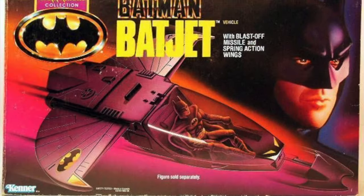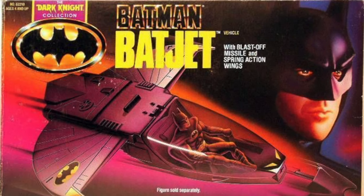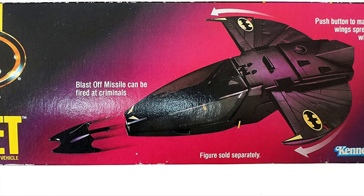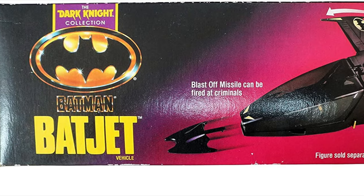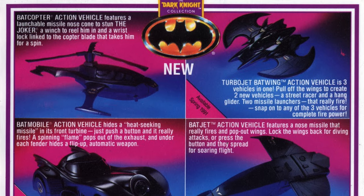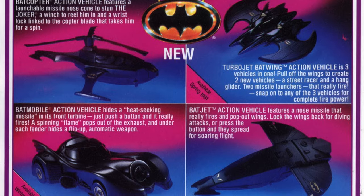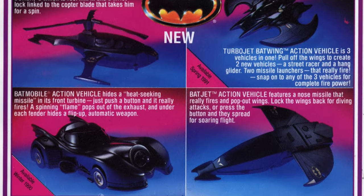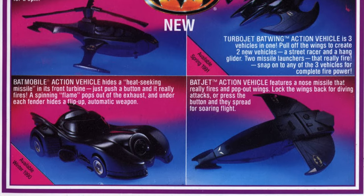Well, it was missing the little missile, of course, but we fixed that years later. This is the 1990s The Dark Knight Collection Batman Bat Jet, and it is amazing. I love this thing — it definitely hits me right in the nostalgic feels. Going through the old Kenner guidebook and seeing the Bat Jet action vehicle featuring a nose missile that really fires, pop-out wings, lock the wings back — you can do all kinds of stuff for soaring around.